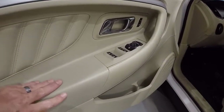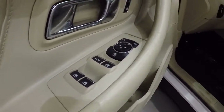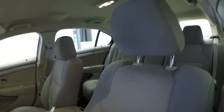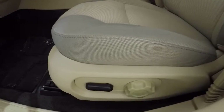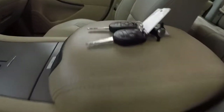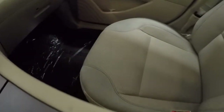We've got the ivory tan door panels, power locks, and power windows. Gray and tan cloth seats — the driver's seat looks to be in good shape. It does come with two keyless entry key fobs with remote start. The passenger seat is in good shape too.